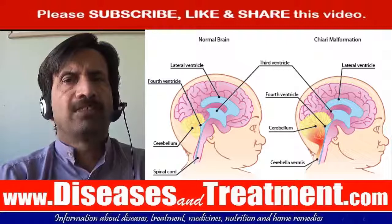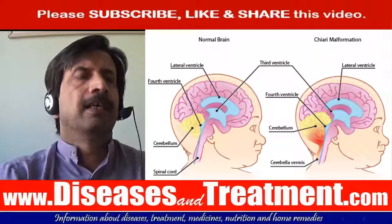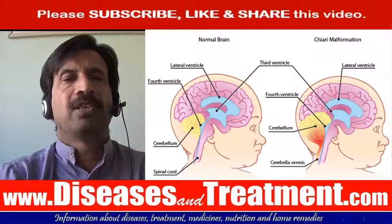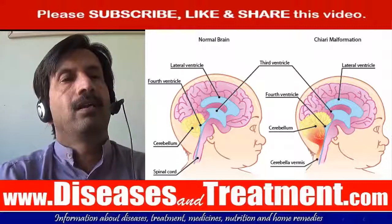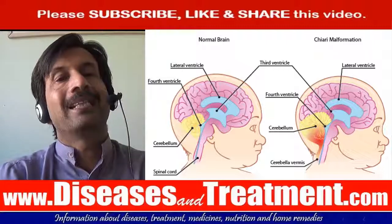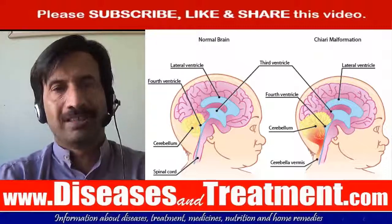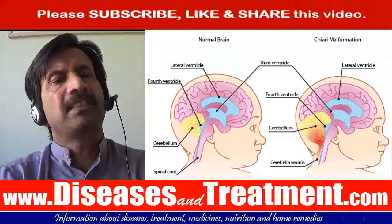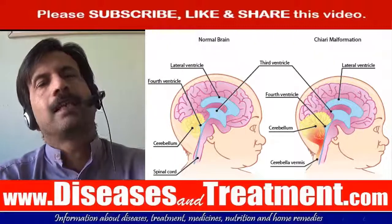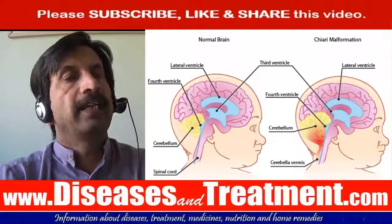These are the most common surgical methods used. Another option is spinal fixation. Some people with Chiari 1 malformation have a hypermobility syndrome such as Ehlers-Danlos syndrome and may require surgery to stabilize their spine. The aim of surgery is to stop existing symptoms from getting any worse, and some people also experience an improvement in their symptoms, particularly their headaches.